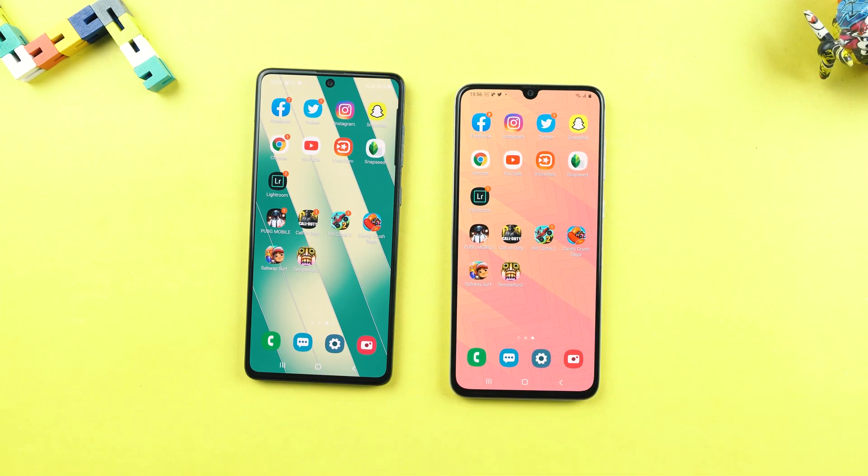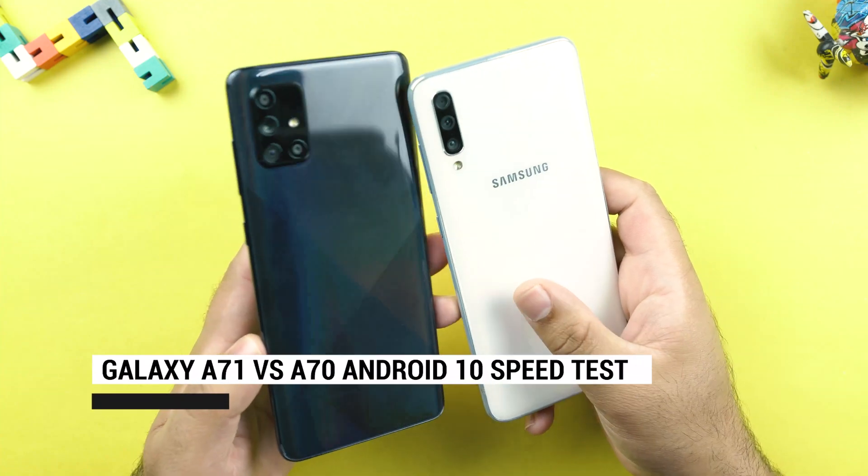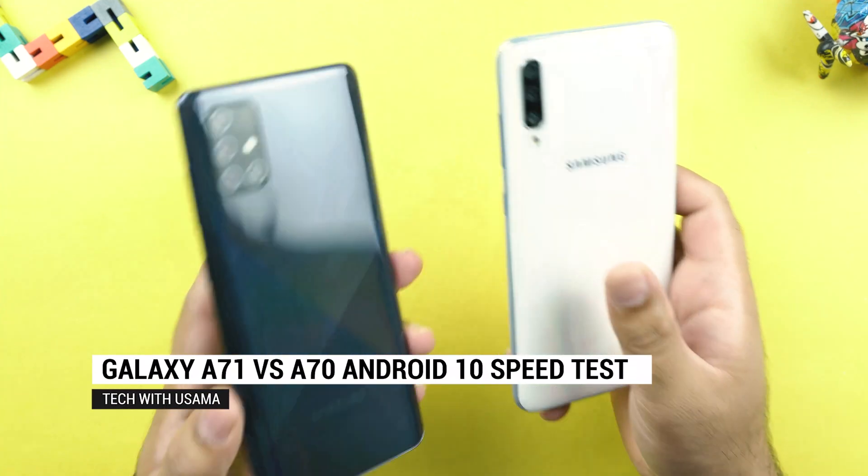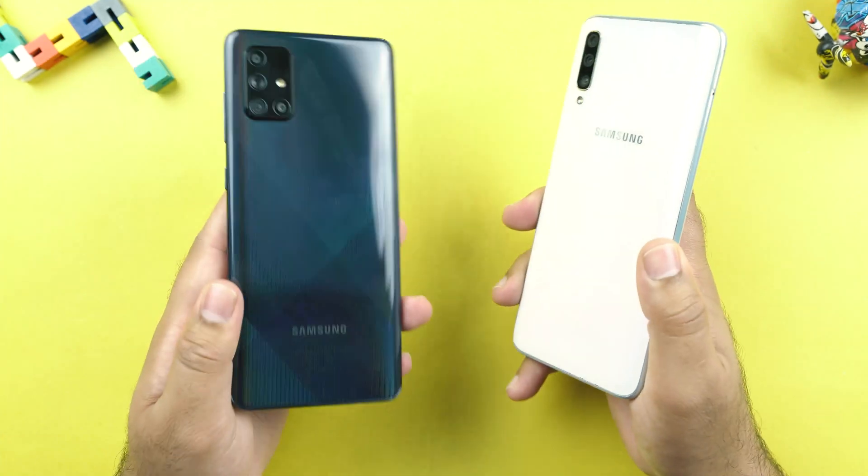Welcome to the speed test and comparison between the Samsung Galaxy A71 and A70 Android 10. The A70's Android 10 update just came out and we are about to take a look at how it improves this phone.